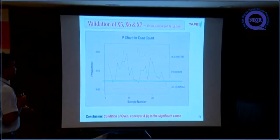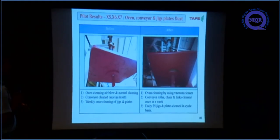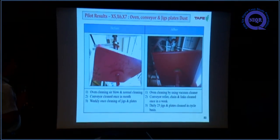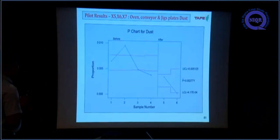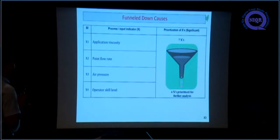For X5, X6, and X7 — all related to dust — since dust is non-parametric we used a P-chart, which showed a sub-normal condition confirming dust as a significant cause. As a quick improvement for oven dust, cleaning was changed from normal to vacuum cleaning method. Conveyor cleaning was changed from once a month to once a week. Jigs and plates are now cleaned daily — 25 plates per shift — instead of only on Sundays. After these improvements, the P-chart before and after shows the mean value is getting reduced. This is the summary of the analysis phase, resulting in four confirmed causes.